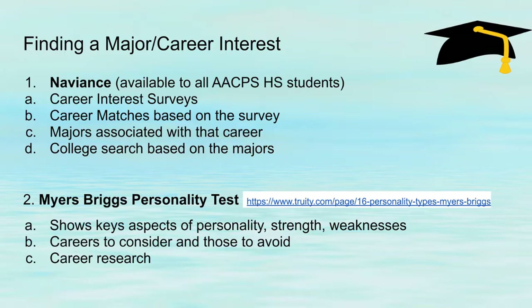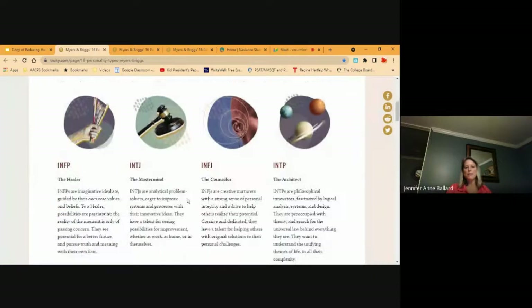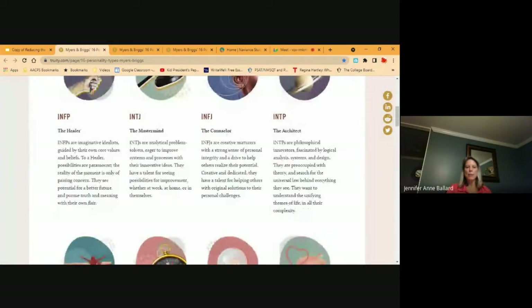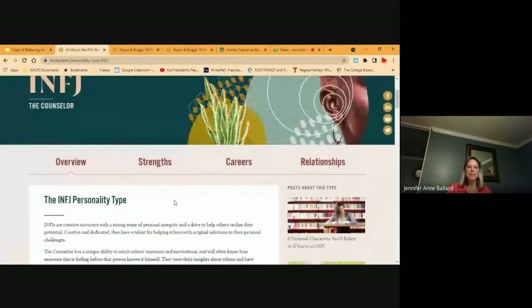So I'm going to open this up. Here's the Myers-Briggs — there are 16 different personalities. When I took this, I was the counselor. If I go to counselor, it tells me about my strengths and the overview, but what I'm interested in today is the careers.